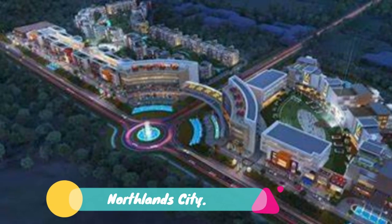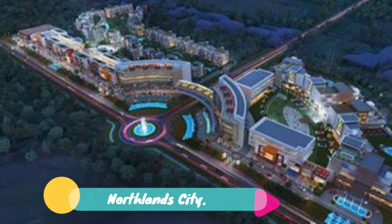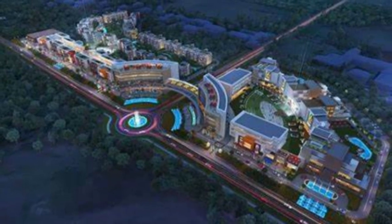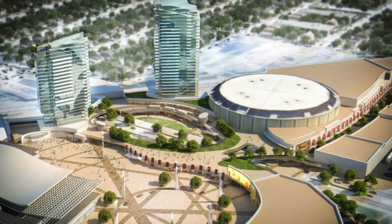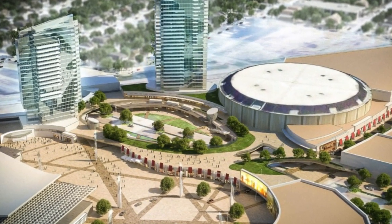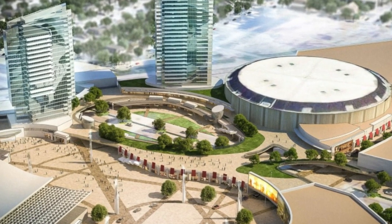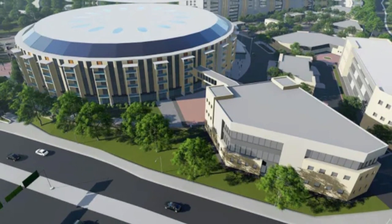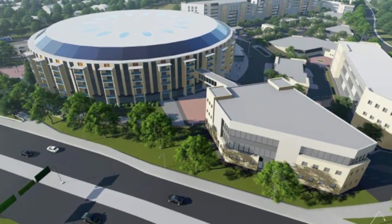Number 3: Northland City. The Kenyattas are undertaking a project that will culminate in an 11,000-acre estate comprising residential and commercial units hosting about 250,000 people. Dubbed Northland City, the development estimated to cost 500 billion shillings will occupy an 11,576-acre parcel of land in Ruiru, about 15 kilometers from the Nairobi city center.